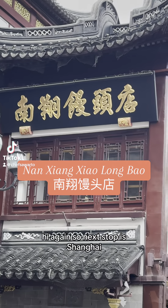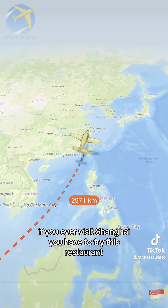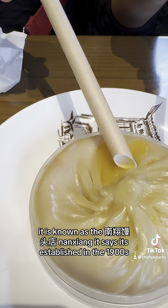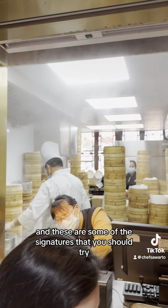Next stop is Shanghai! If you ever visit Shanghai, you have to try this restaurant — Nansiang Mantou Dian. It's established in the 1900s, and these are some of the signatures that you should try, which I'll introduce later.